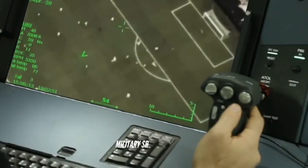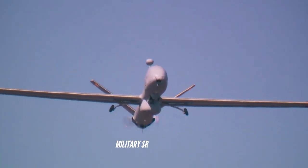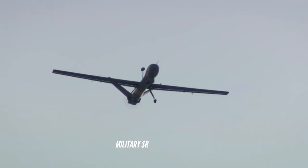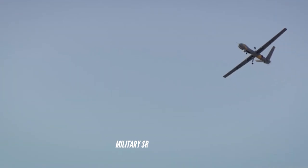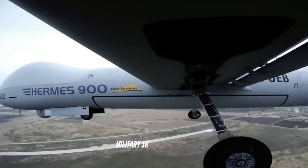The UAV also has composite structures and built-in growth potential. It is equipped with modern avionics such as an air traffic control (ATC) radio, radio relay, and an identification friend or foe (IFF) transponder.